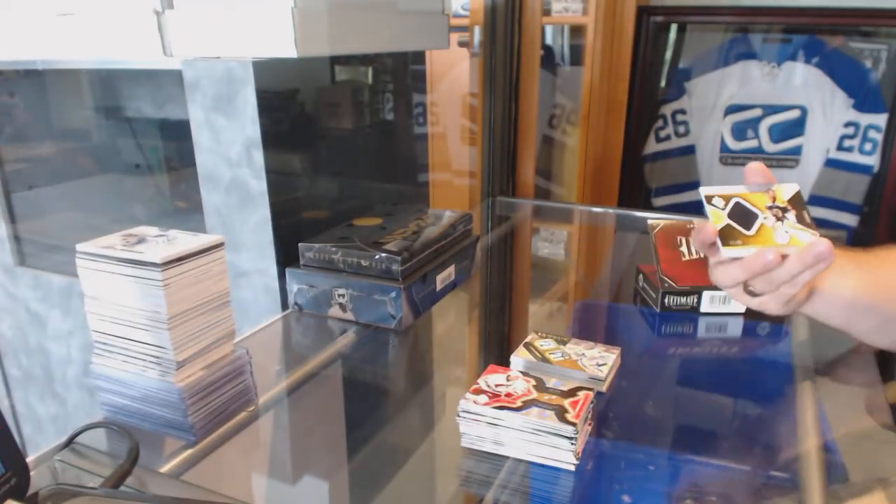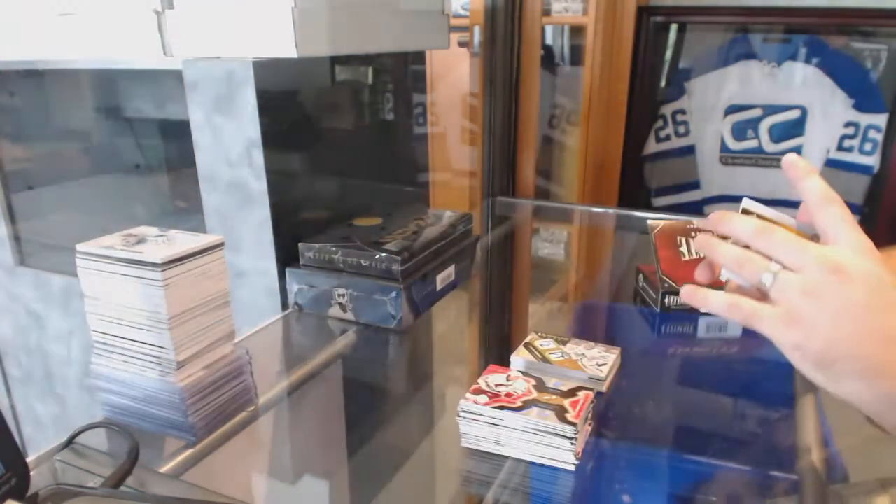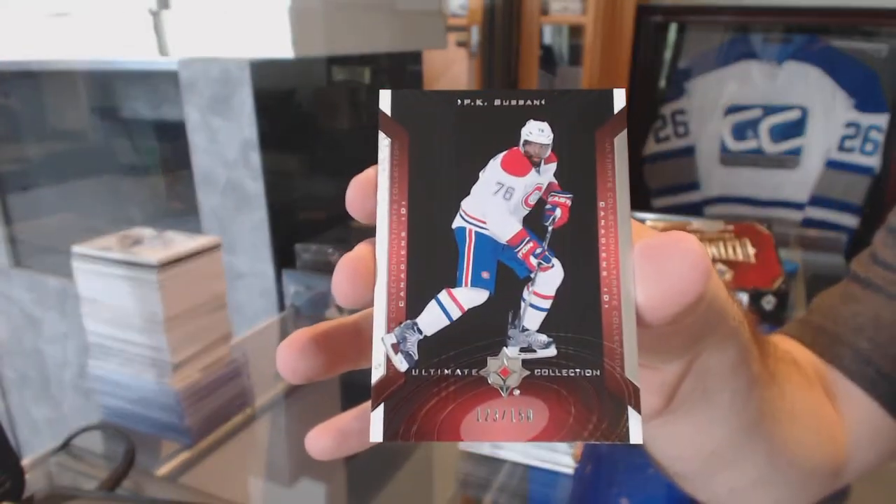For the Boston Bruins, number $2.99: Tuukka Rask, retro jersey. And we've got for the Montreal Canadiens, over $150, retro base: P.K. Subban. Thank you very much for all.